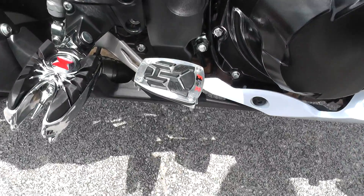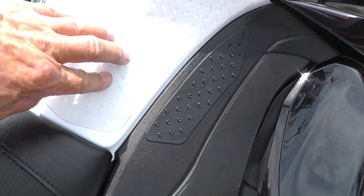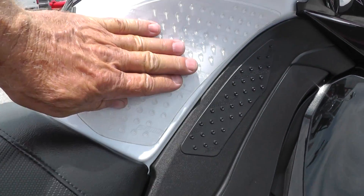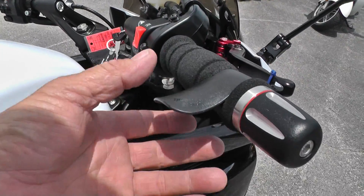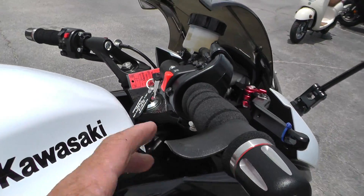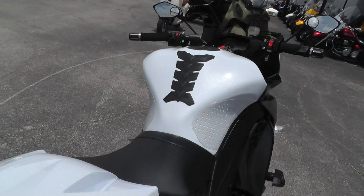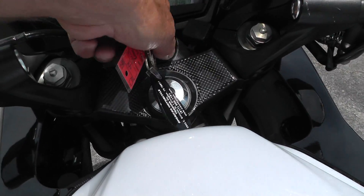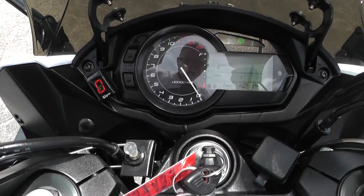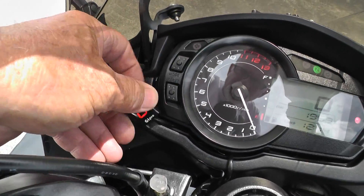There's an upgraded brake pedal, and I'm thinking this is probably an upgrade too — looks like a tank protector, some kind of grip type material. There's also a wrist throttle relief there. Very nice bike — I don't know what this is, something velcroed on there.